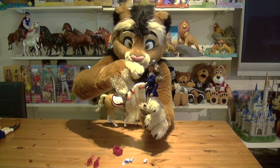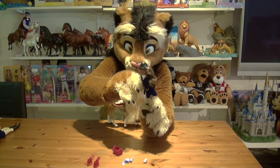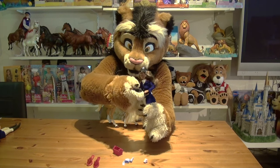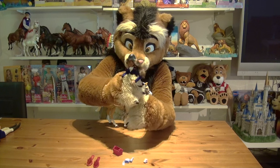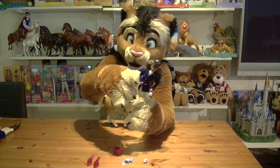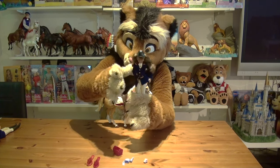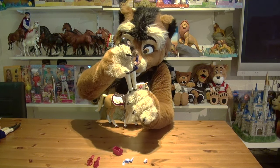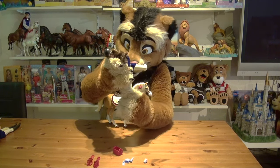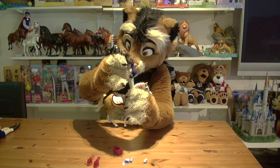She's articulated at the neck, the shoulders, and the elbows, so she can move her arms pretty far. There are other points of articulation in her belly, which enables her to move her upper body around pretty well. Of course there's also articulation in the hips and in the knees as well.